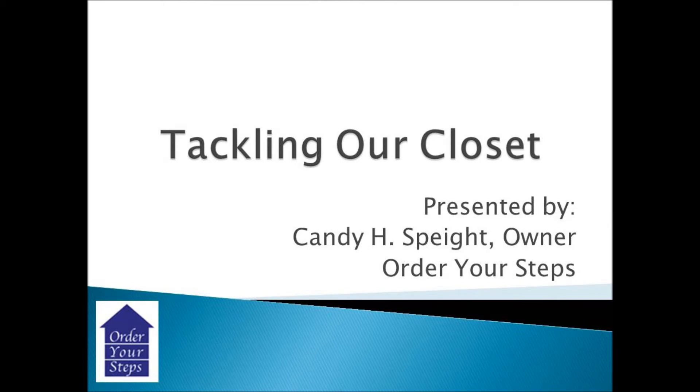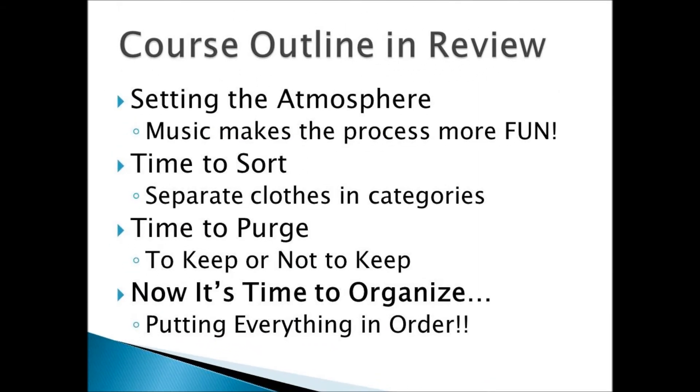We have successfully completed two-thirds of the organizing process. I hope that you are enjoying tackling your closet thus far. Let's review our course outline: we've set the atmosphere — music always makes a process a little more fun. We've taken time to sort, separating our clothes into various categories. We've had time to purge, to decide whether to keep or not to keep. And now we've saved the best and my favorite for last — it's time to organize. We're going to put everything in order. I hope that you have enjoyed your journey thus far, and I'm looking forward to seeing you next time. Bye-bye for now.